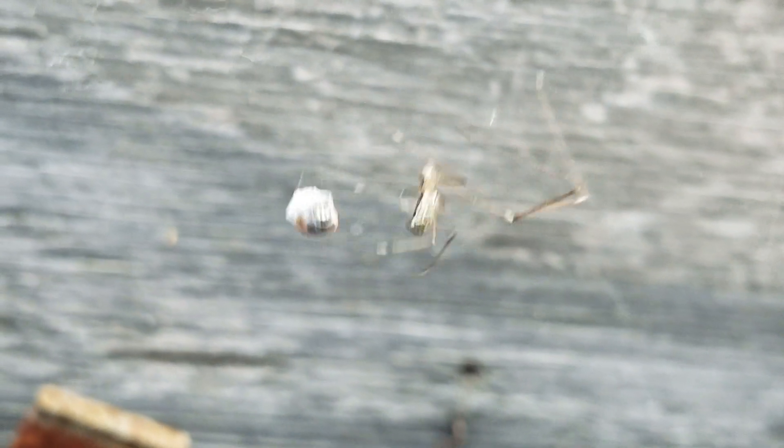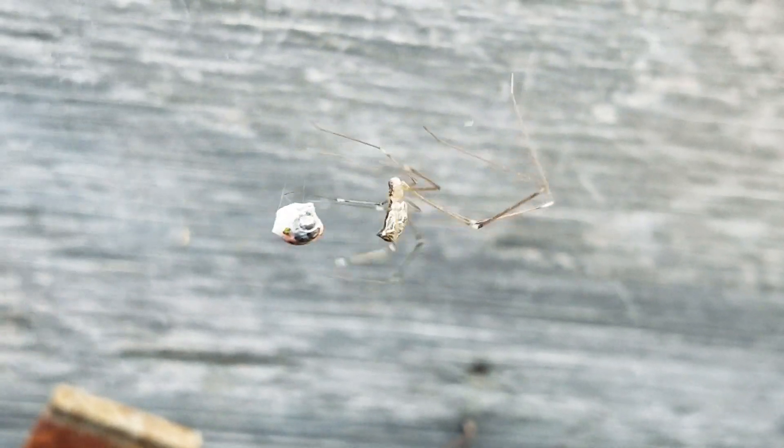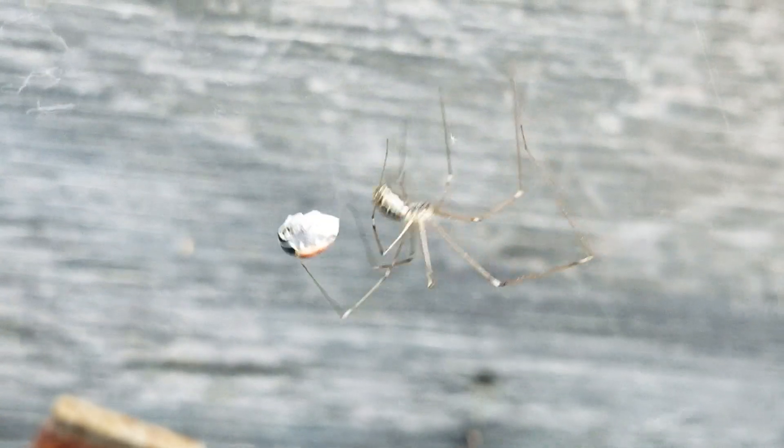I believe this is a daddy long legs spider. They are non-venomous, but they are very weird because of their giant legs.